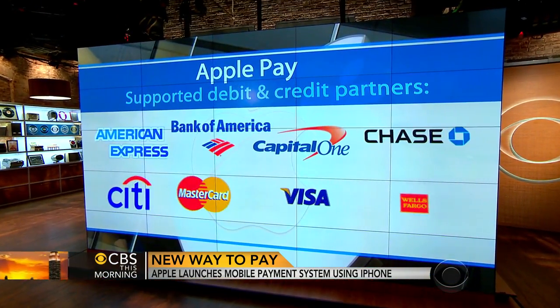Any security concerns, though? The security is the most important part, and I think a lot of consumers are worried — why would I put my card number on my phone? That's dangerous. Well, what happens is when you register your card with your phone, Apple immediately contacts your bank.